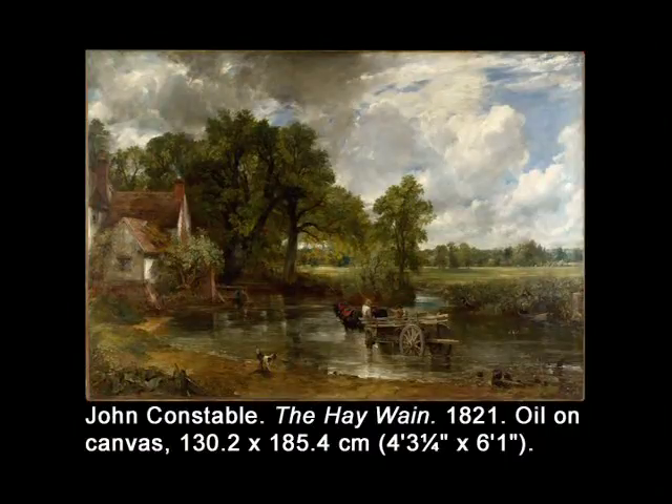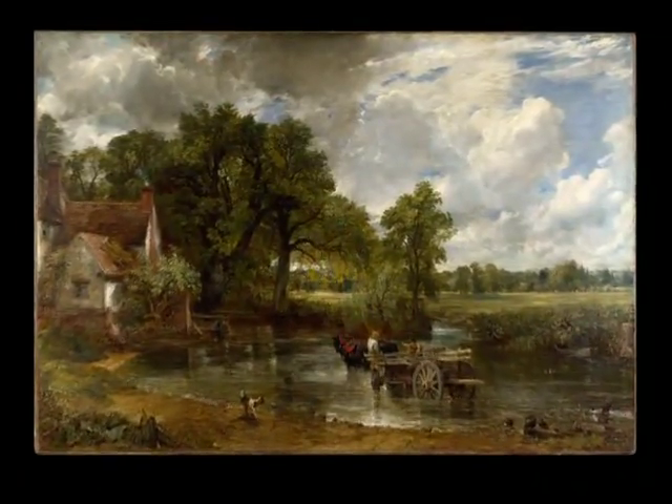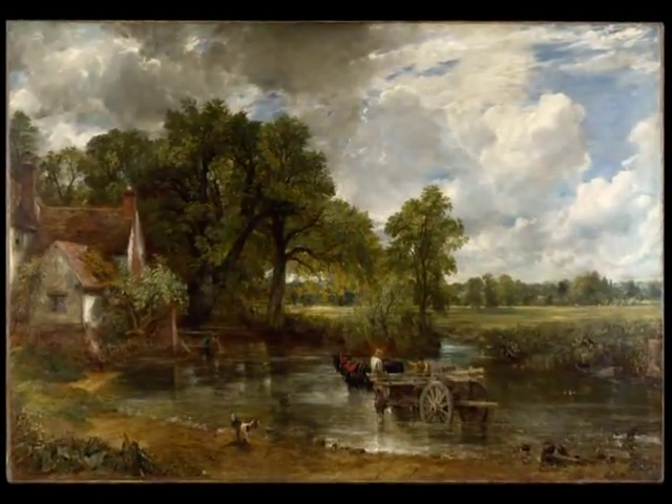Nothing indicates the increased public appreciation for landscapes as clearly as the larger size of the landscape paintings themselves. Like Gainsborough's Market Cart of a generation before, The Hay Wain, which is signed and dated 1821, measures six feet at its greatest extent, and it was not the first of Constable's six-footers to be displayed at the Royal Academy. It has become one of his most famous and beloved depictions of his Stour River boyhood landscapes.